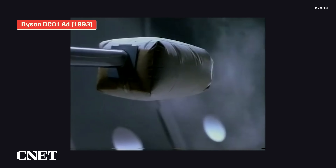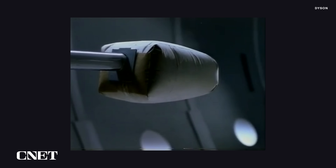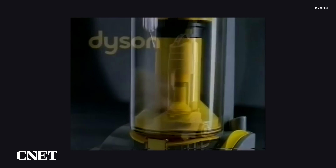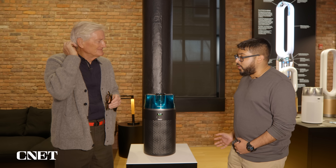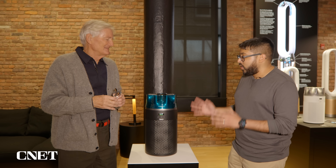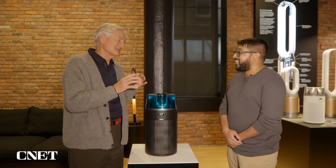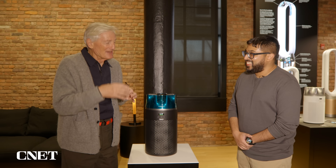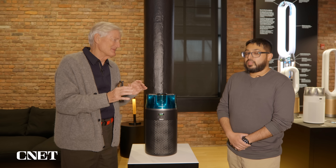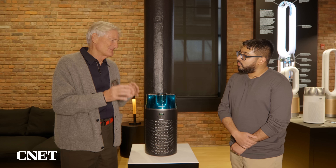I was reading that your first bagless vacuum had over 5,000 prototypes before you brought it to market. Are you still doing thousands of prototypes before you're happy? Yes — it was 5,127 prototypes, and we still do that. Of course, now you can do a lot by CFD — computational fluid dynamics — so that helps, but you still have to build lots of prototypes to improve and improve and improve.